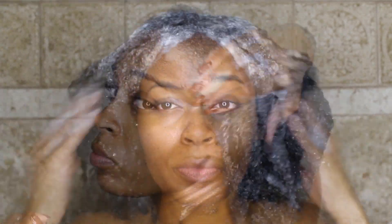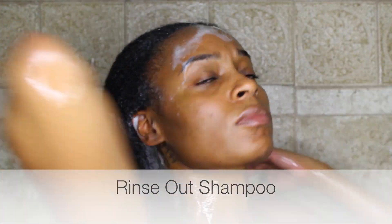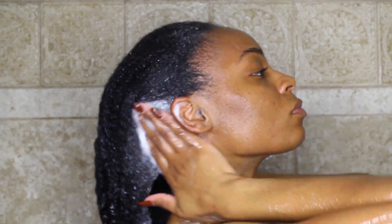Moving on to shampooing. I'm using a sulfate-free shampoo, but you can use any one that you like. I always shampoo once a month and co-wash the other weeks, because shampoo tends to dry my hair out a lot. I don't want to strip my natural oils, so that's why I only shampoo once a month and co-wash all the other times.